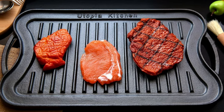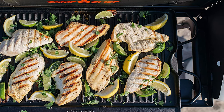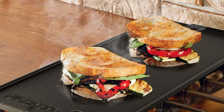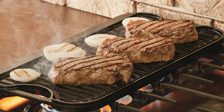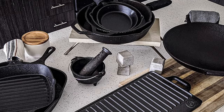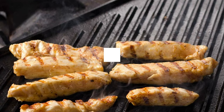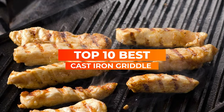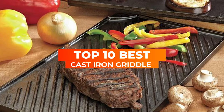Griddles made of cast iron are now trendy. We all want our kitchen to be filled with new and upgraded items, and often we end up buying the items we crave for. A griddle is one of the items you must have in your kitchen if you want to call yourself a cooking enthusiast. In the following section, you will find the top 10 griddles made out of cast iron and the door of cooking potential the best cast iron griddle can open for you.